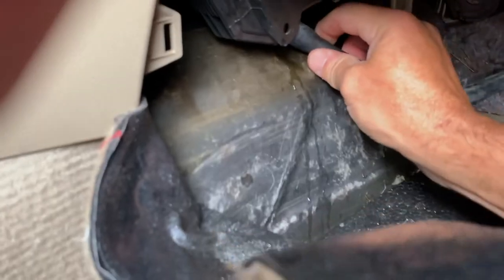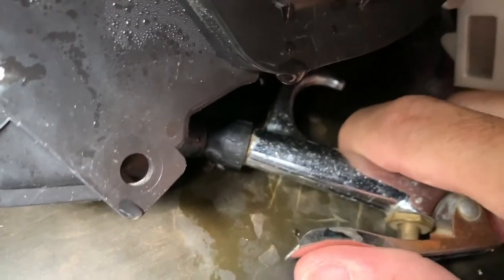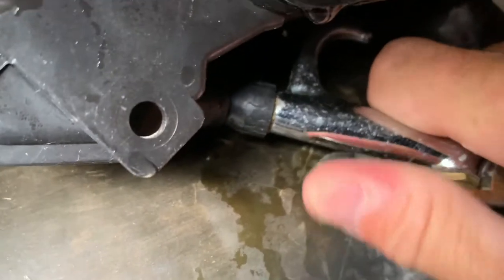It's still leaking. So basically, you take that hose off, take your air compressor, stick it into that nipple, and give it a couple of good blasts. And that's when the water started flowing — it started pouring out.